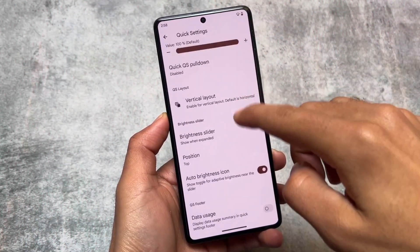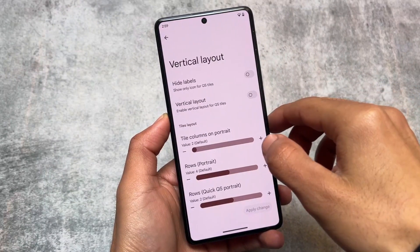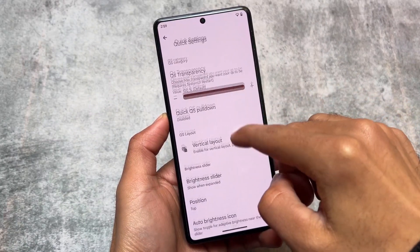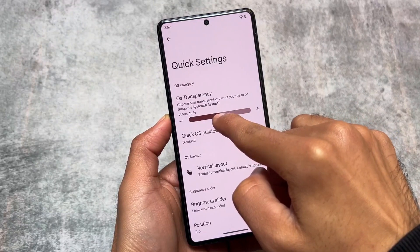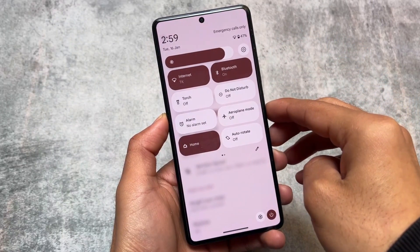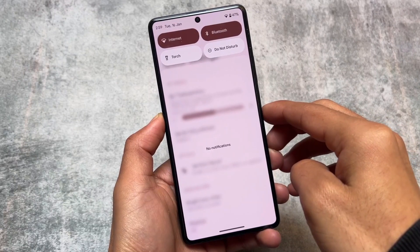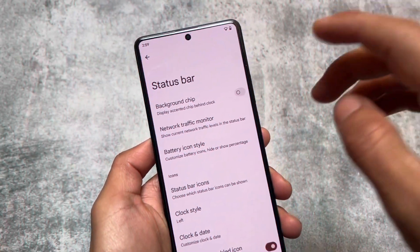First is the quick setting transparency — quite an underrated feature, but it's available in only a few custom ROMs. If I adjust this transparency, available at the top in quick settings options, and choose 50 percent for example, then open the quick settings panel, it looks transparent or blurred. Quite underrated but a very useful thing.